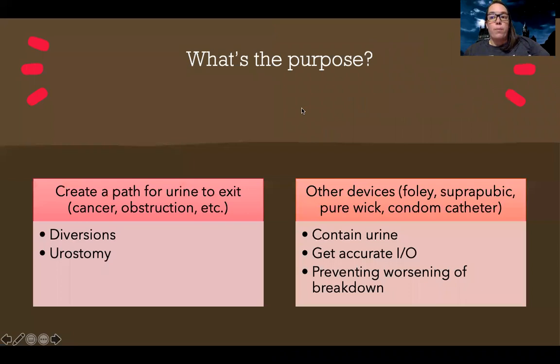So what's the purpose? When we're talking about diversions or ostomies for the urinary tract system, they help to create a path for urine to exit — maybe there's a blockage, cancer, or some sort of obstruction. Other devices like Foley catheters, suprapubic catheters, pure wicks, and condom catheters more help to contain urine, get an accurate intake and output, and prevent worsening of skin breakdown.